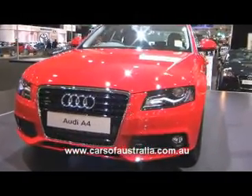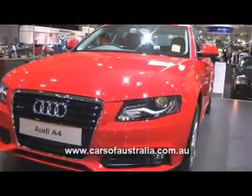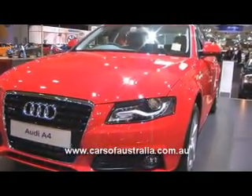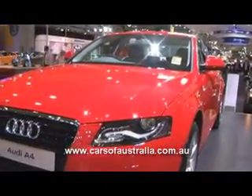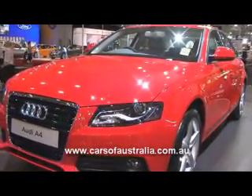This Audi A4 3.2 V6 that you see here has standard Xenon headlights — bi-Xenon headlights — and here you'll see a strip of LED lights within the headlight. This is our daytime driving light, and when illuminated gives a very striking presence to the front end of the new A4.